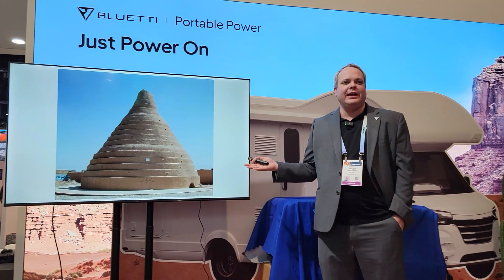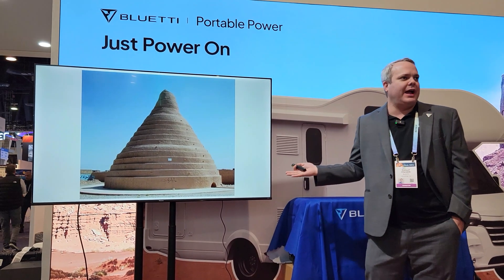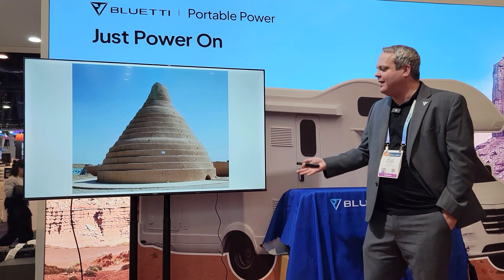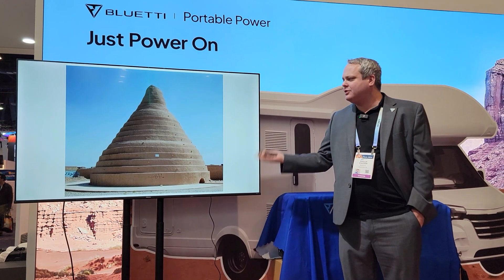Right here you're looking at the world's first ice maker ever in history — or at least what it would look like. It's called a Yak Chow.